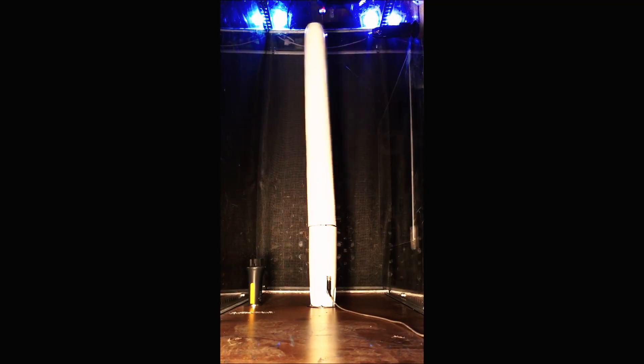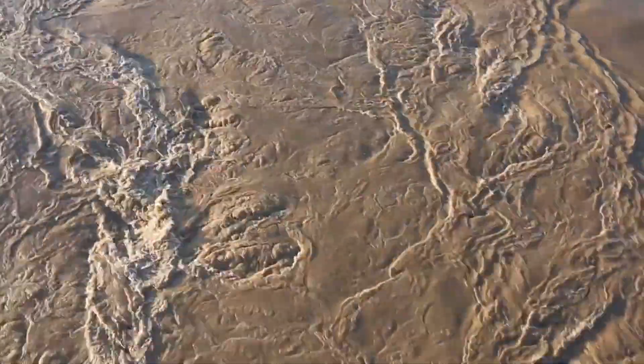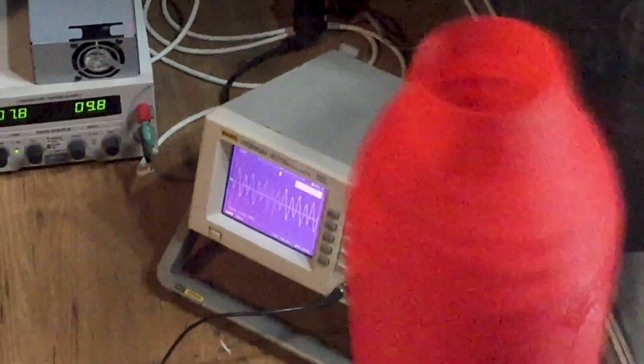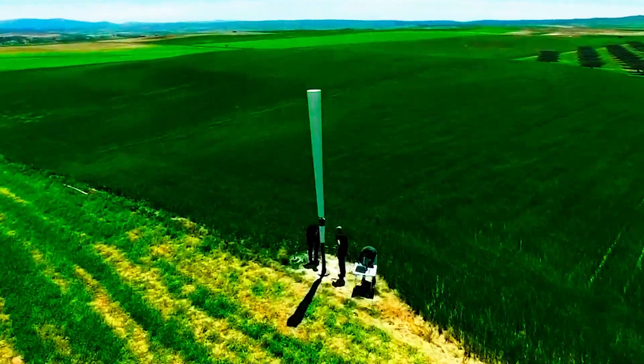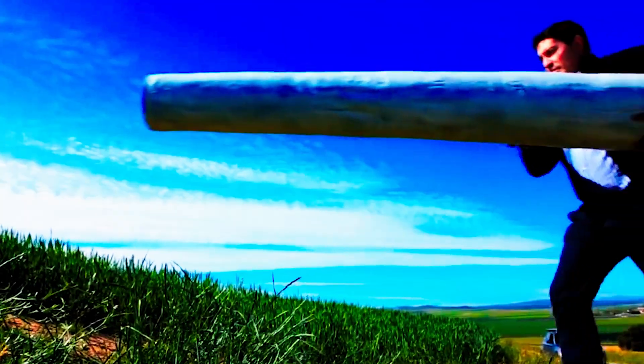The Vortex wind turbine leverages a phenomenon known as vortex shedding, where fluid flow creates swirling vortices around a fixed object. Nature-inspired engineering is shaping the renewable energy landscape, drawing inspiration from natural fluid dynamics. Unlike conventional turbines, it utilizes a slender vertical cylinder attached to an elastic rod.